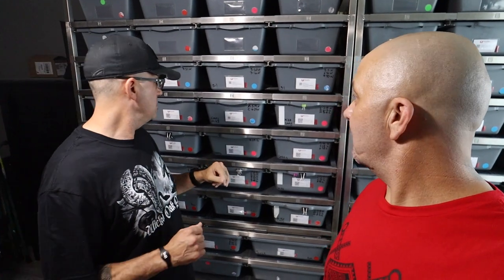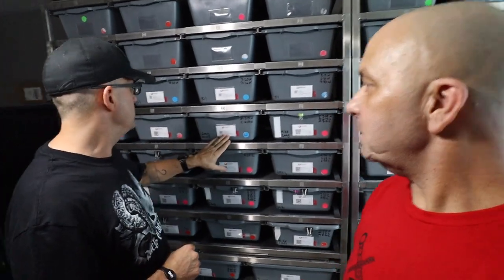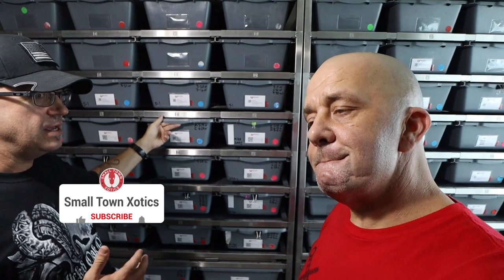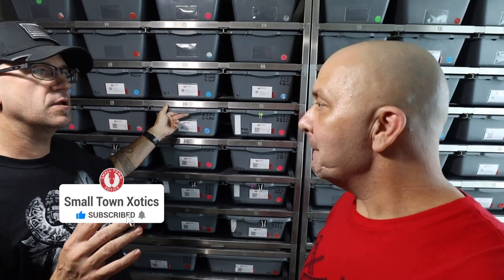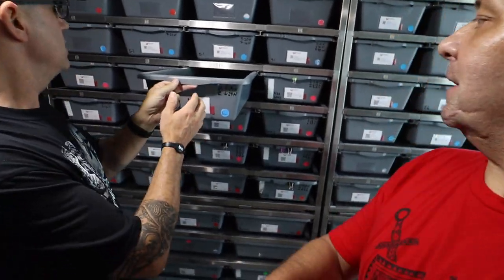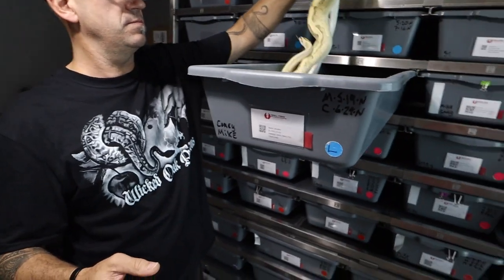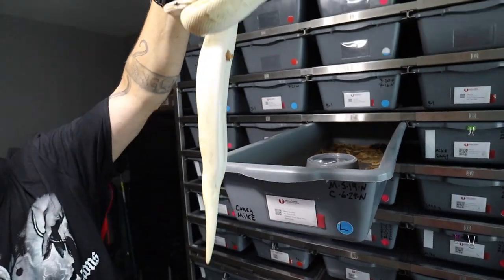I'm gonna start with this girl right behind me — she looks crazy. The thing that really drew me to her was the possibilities that could come down the road. We're looking at an Inchie Disco Fire that's het Clown, and she's a possible het Rainbow, which would be insane if you were able to prove that out and you're deep into the Rainbow Clown stuff.